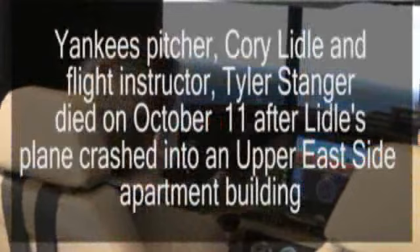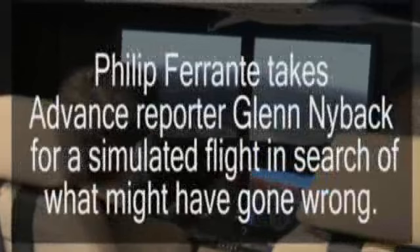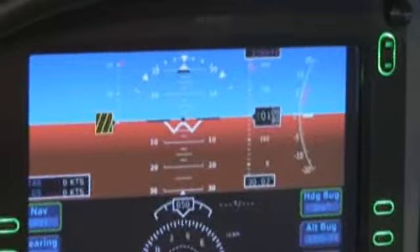A full-motion Cirrus simulator. We could simulate day, we could simulate night, we could simulate thunderstorms. We could do normal procedures, emergency procedures, and you'll see you'll have about a 200-degree radius of visual in front of you.